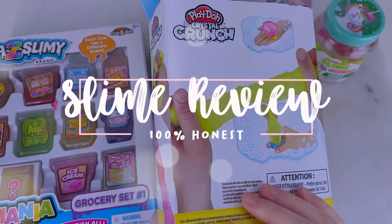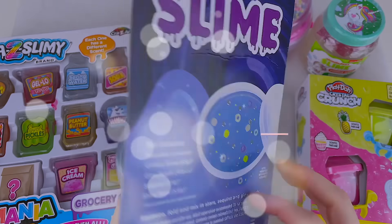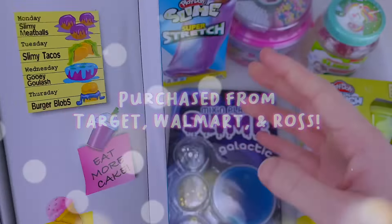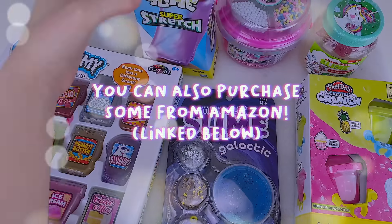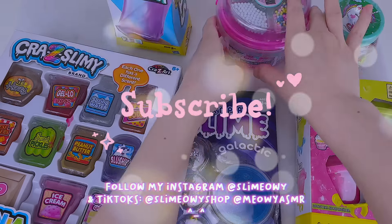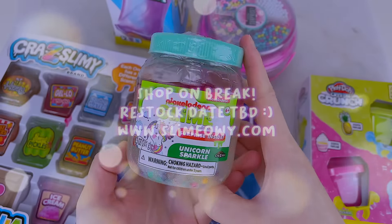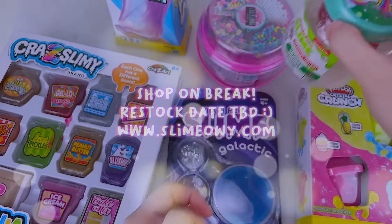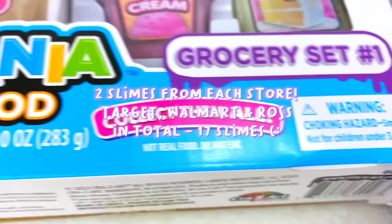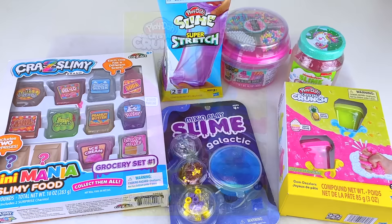Hey everyone, my name is Carmen and welcome to a new slime review video. Today I'll be reviewing some store-bought slimes that I purchased from Target, Walmart, and Ross, which is a discount department store. Some of these slimes can be found on Amazon, linked below. I purchased two slimes from each store, so I have a total of six slimes, but some have sets, and in total I have 17 slimes to review today.